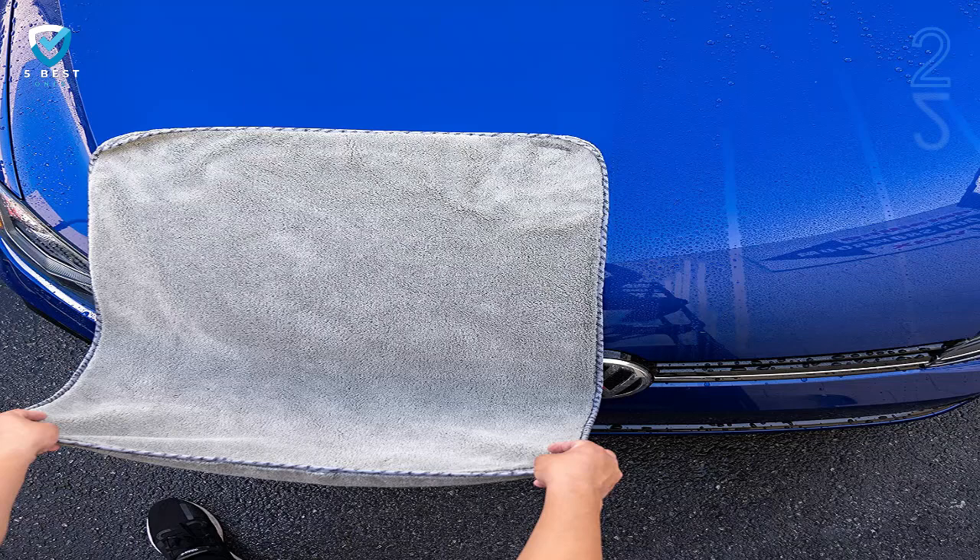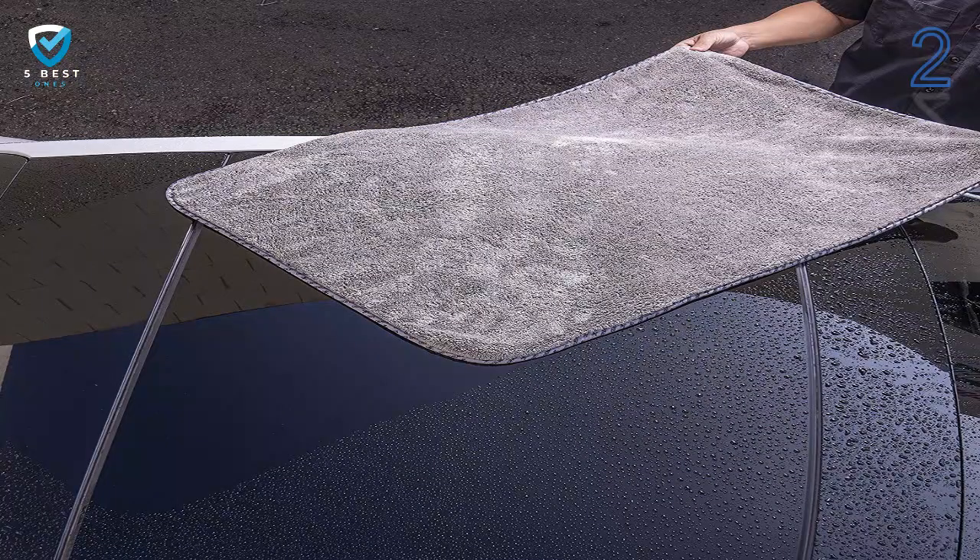Fortunately, at the price, you have to buy four to equal the price of one of our number one pick. It's very affordable and abrasion-free.